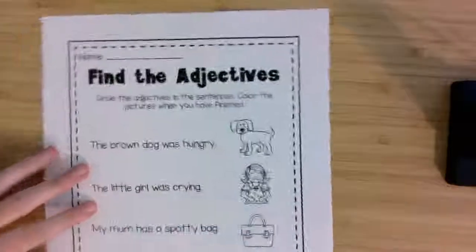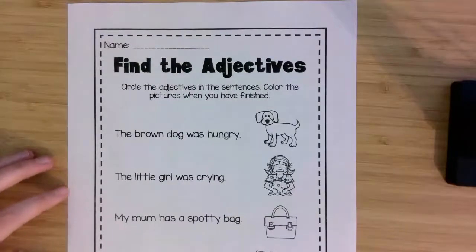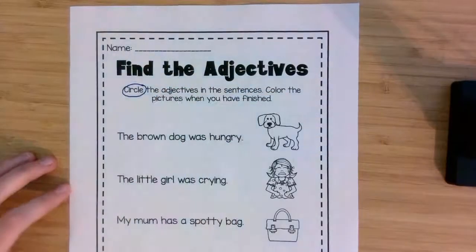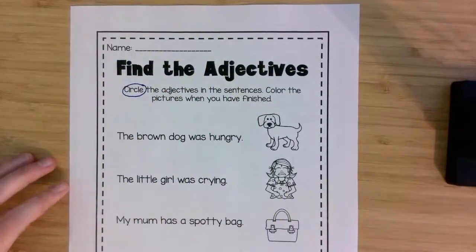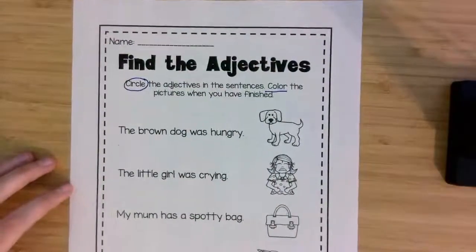So let's flip it over and I'm going to show you what to do for Find the Adjectives. I'll read the directions to you. It says circle the adjectives in the sentences. And then you're going to color the pictures when we've finished.